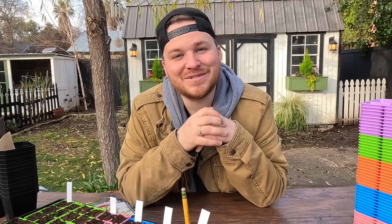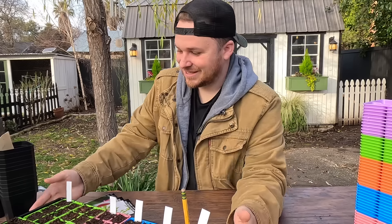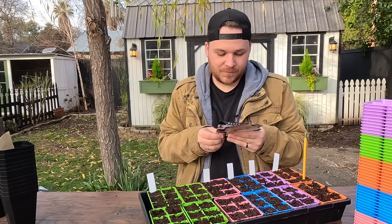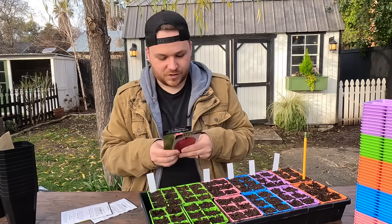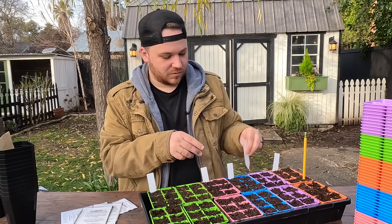Let's get the seeds planted so I can go inside — obviously I'm still sick, this is the cold that keeps on lingering. We're going to pop all the holes in here. I think everything is going to get surface sown — the thyme and the poppies are surface sown together, and the rest will get planted with holes poked in.